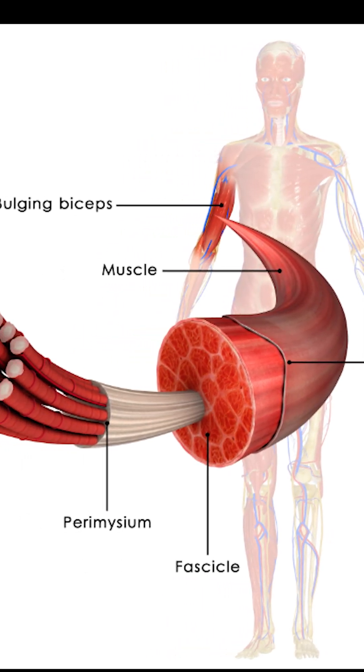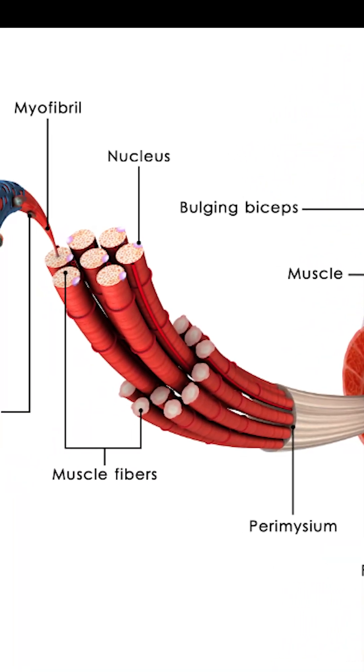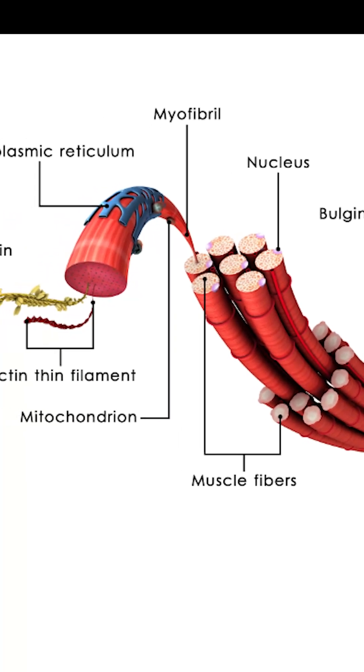They look striped under a microscope and are called striated, and have many tiny control centers — nuclei — to help them work hard and fast.